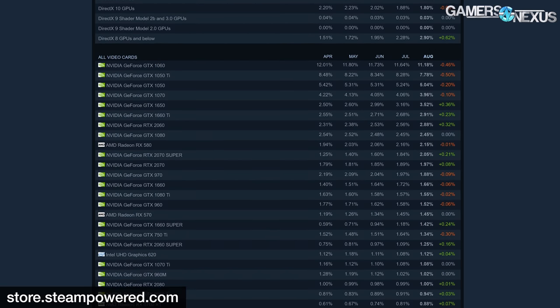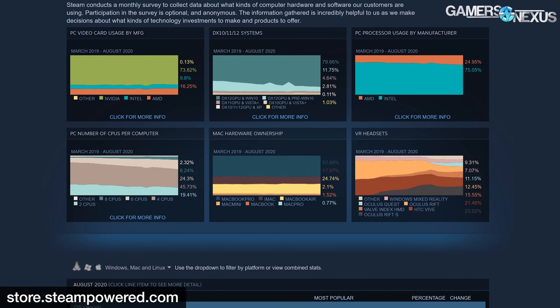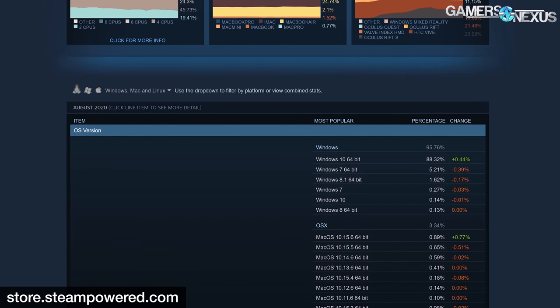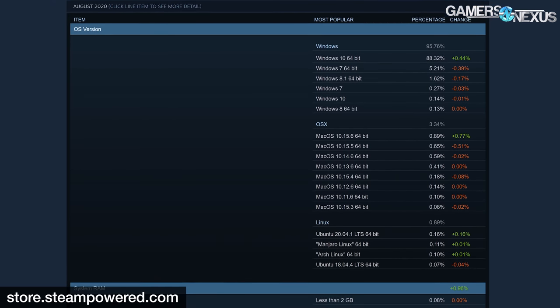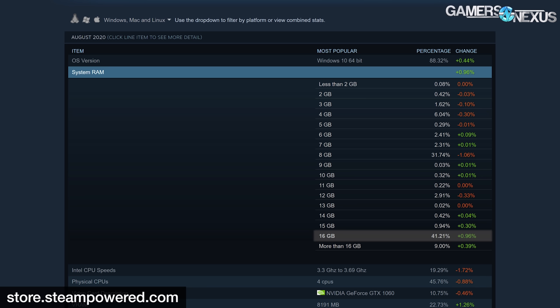These surveys also highlight other interesting trends among PC users. The surveys don't show the whole picture — for example, it can't see how many RGB LEDs you have. But the Steam poll looks at minimally thousands of users for hardware configuration. Quad-core CPUs are apparently still king, accounting for 45.76% of the survey. Most users — 41.21% — are still running 16GB of RAM, with only 9% having a configuration beyond 16GB. This is a major shift from a few years ago when 8GB was dominant. Today, 8GB is trending down at about 32%, while 16GB trends up.